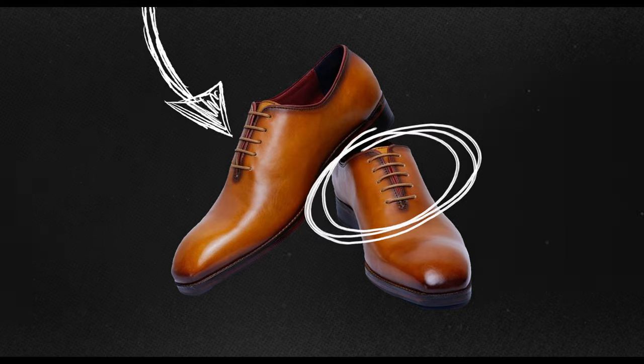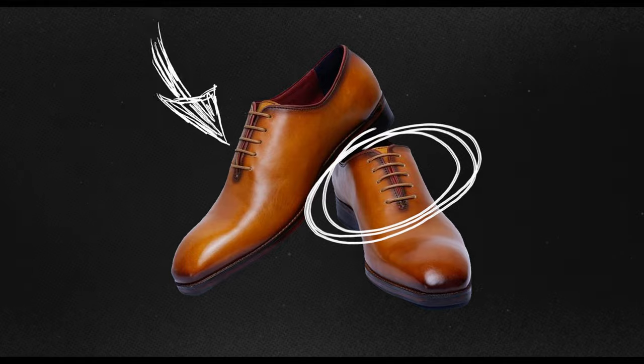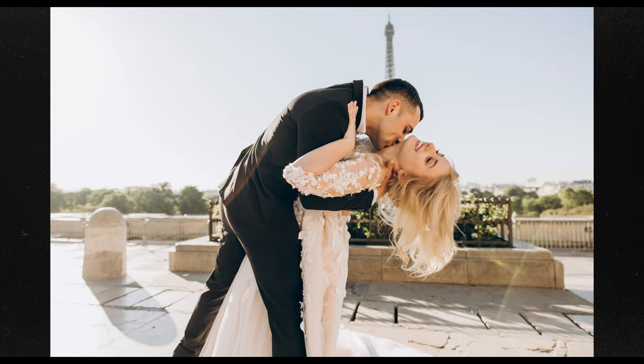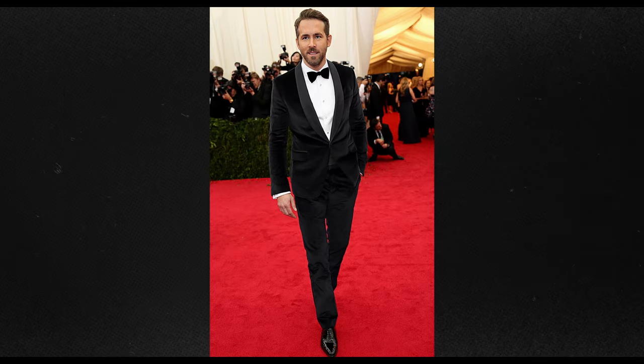Oxfords, not Brogues. Brogues aren't always Oxfords and Oxfords aren't always Brogues, but an Oxford can have Broguing and still be an Oxford, not a Brogue. The key defining trait of what makes an Oxford an Oxford is that the shoe has a closed lacing system, which means that the eyelets for the laces are sewn underneath the vamp. This gives the shoe its characteristic sleek and sophisticated appearance, making it a popular choice for formal occasions such as weddings, business meetings, and black tie events.